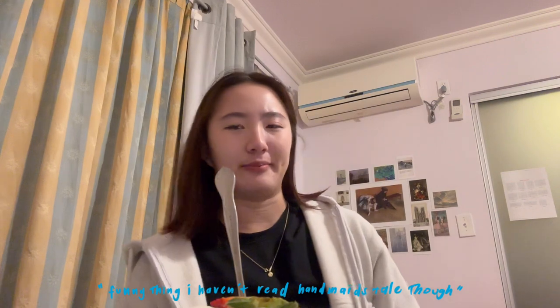I definitely love the drink. Now I'm reading Margaret Atwood's Moral Disorder and I really like Margaret Atwood — funny thing, I haven't actually read The Handmaid's Tale though. This is so yummy.